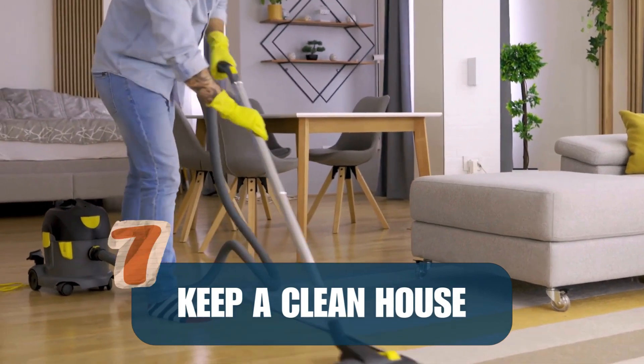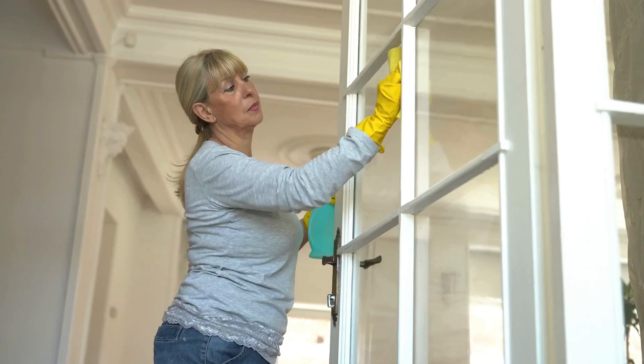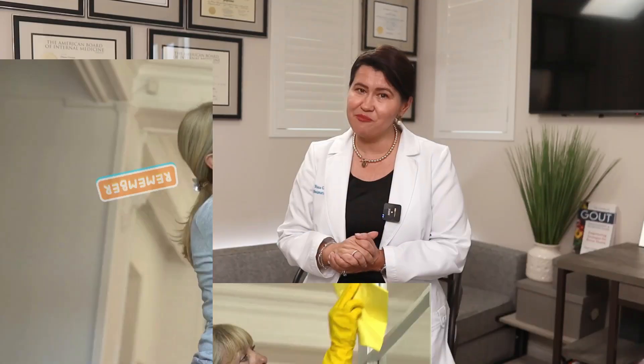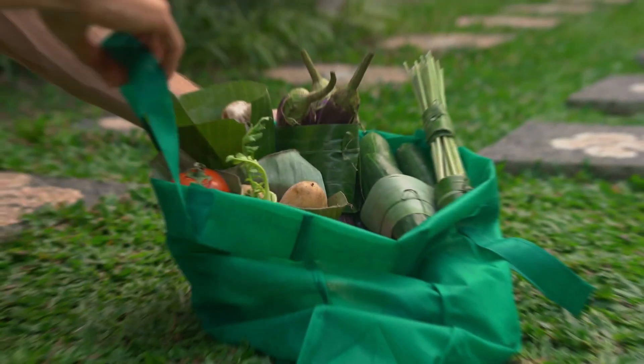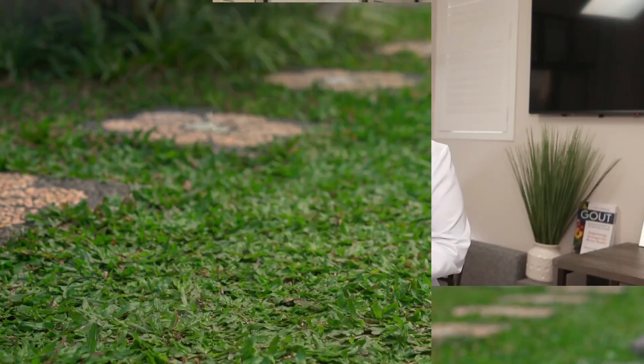And number seven: keep a clean house. Vacuum regularly and dust with a damp cloth to trap particles. Remember, these changes don't have to happen overnight — start with one or two that feel manageable and go from there. Now that you know the tips to avoid microplastics, watch this video to learn more about natural ways to treat rheumatoid arthritis at home.